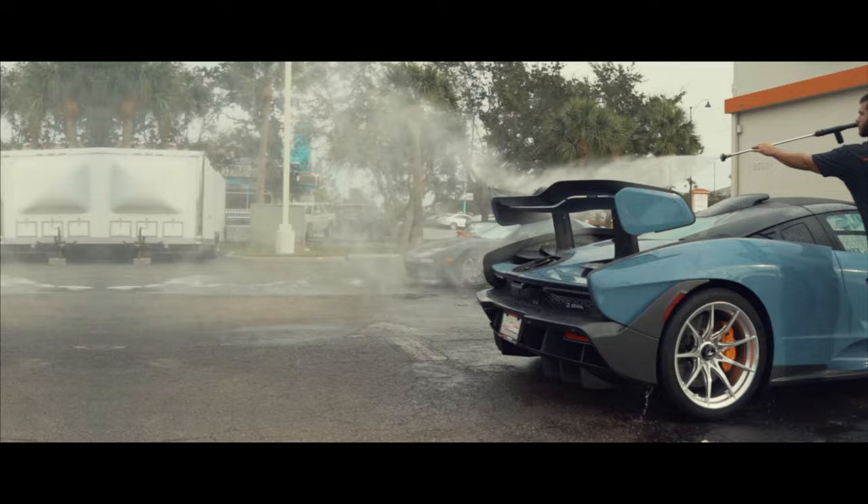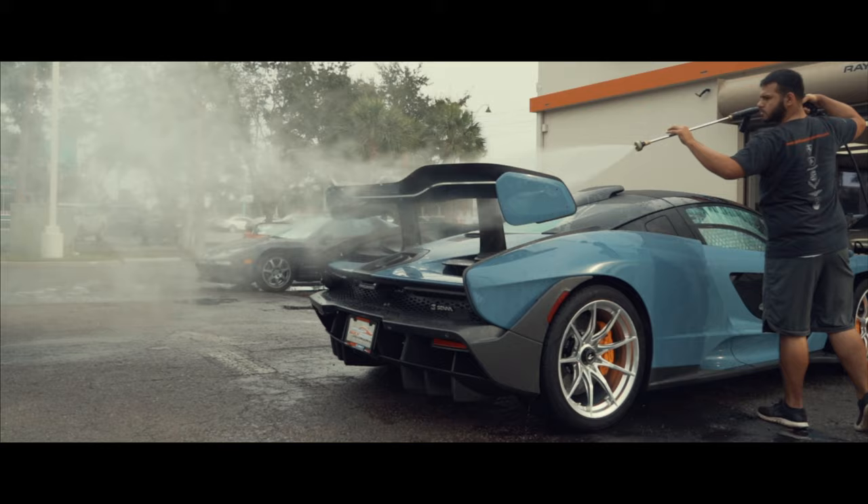Gabe, our detailer, is actually about to go wash up the Senna so we can put it back in the showroom.